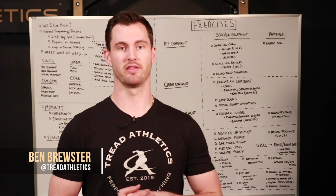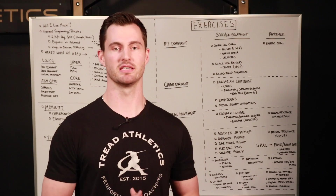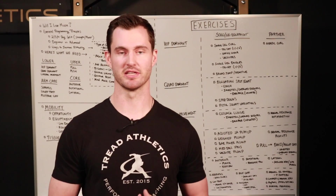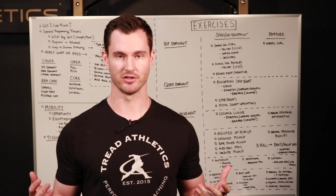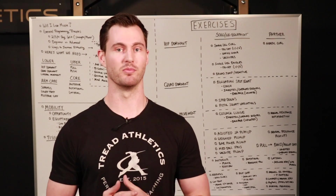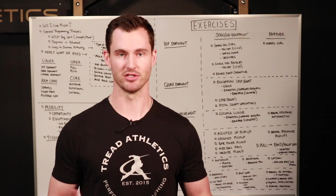Hey, what's going on guys, Ben Brewster here with TreadAthletics.com. It's been a wild last week. Lots of you guys emailed in, a lot of our remote athletes have been texting us, blowing up our phones trying to figure out what to do during this downtime where they don't have access to a facility to train at. Without further ado, I want to make a video to clear the air and give you guys some stuff you can still do to get a training effect while you're at home.